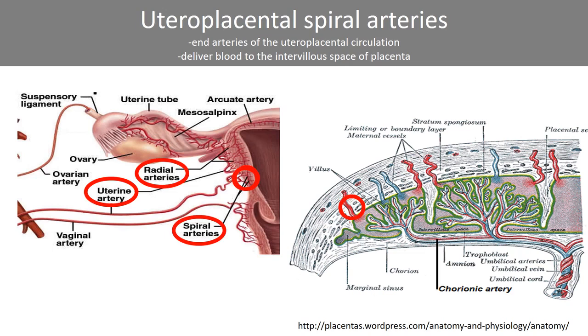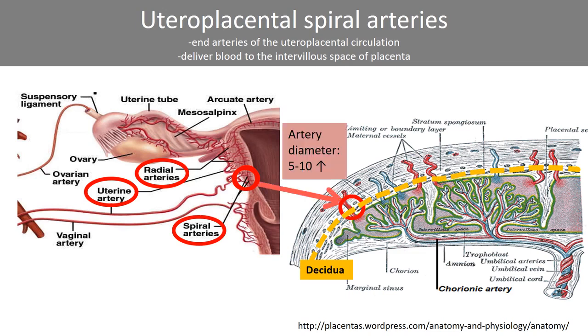In pregnancy, the uterine endometrium is transformed into a decidua. The decidua basalis is penetrated by the spiral arteries that deliver blood into the placental intervillous space. This crucial blood flow is enabled by a 5-10 fold increase in arterial diameter from the non-pregnancy state, following extensive remodeling of the spiral artery walls in the first half of pregnancy.